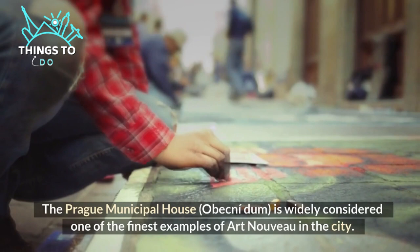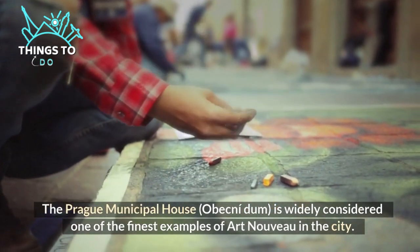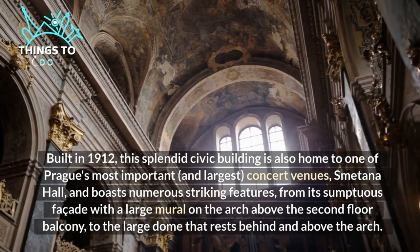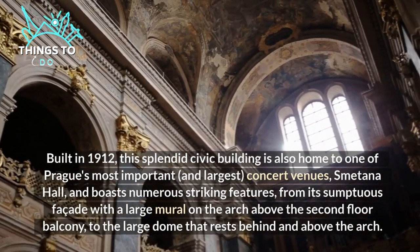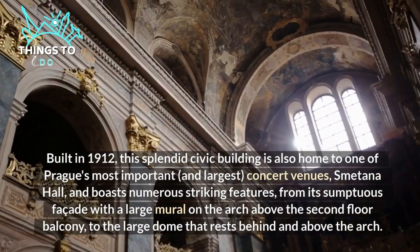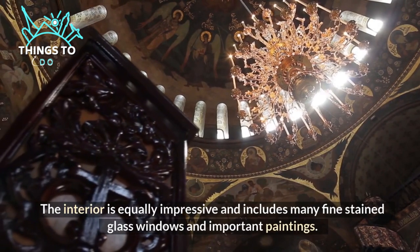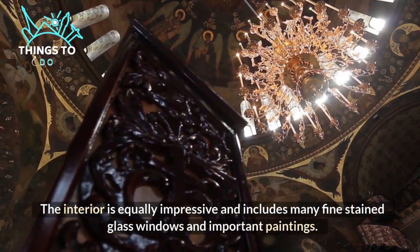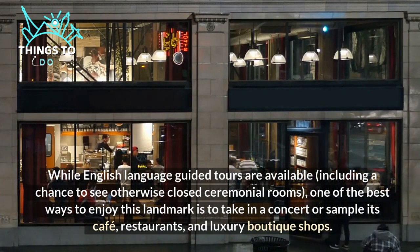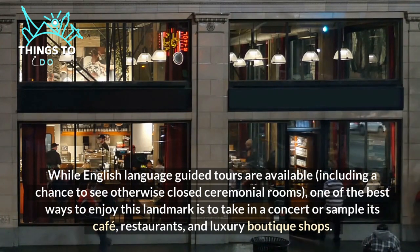Number five: enjoy free art at the Municipal House. The Prague Municipal House, Obecní Dům, is widely considered one of the finest examples of Art Nouveau in the city. Built in 1912, this splendid civic building is also home to one of Prague's most important and largest concert venues, Smetana Hall. It boasts numerous striking features from its sumptuous facade with a large mural on the arch above the second floor balcony to the large dome behind and above the arch. The interior includes many fine stained glass windows and important paintings. English language guided tours are available, including a chance to see otherwise closed ceremonial rooms, or you can take in a concert or sample its cafe, restaurants, and luxury boutique shops.